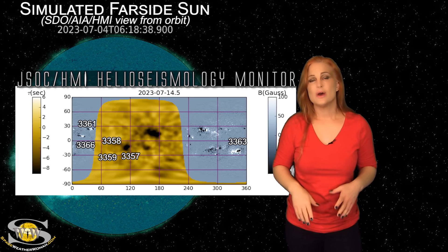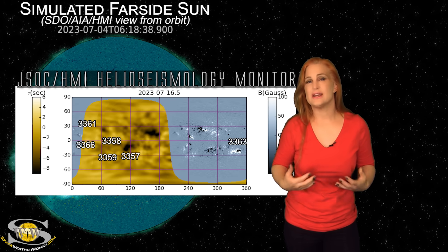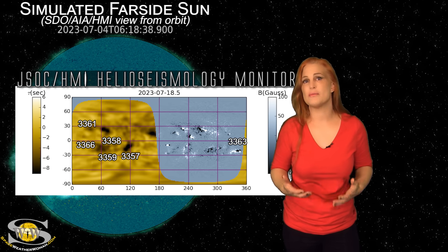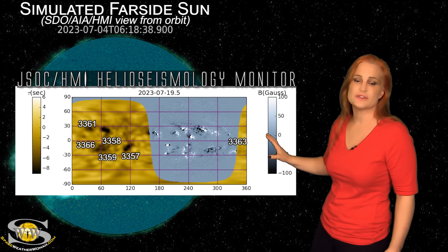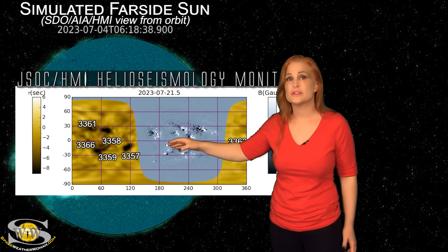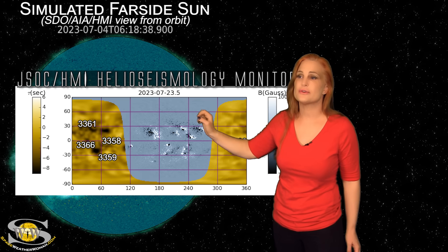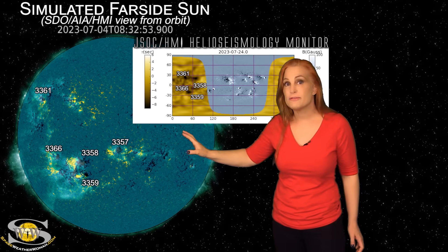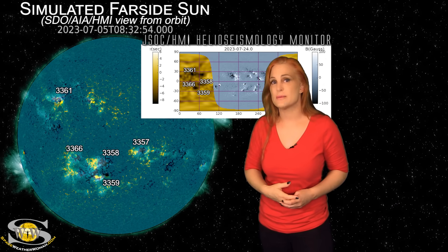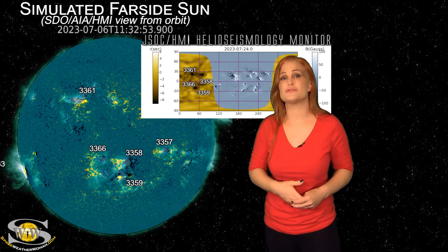So what else does our sun have in store this week? Since Stereo A is no longer able to give us a side vantage point, we need to switch to helioseismology imagery to get an idea of what the far side is doing, and compare that with HMI magnetograms from about two weeks ago for more insight. Looking at the HMI helioseismology far side viewer, you can see multiple dark regions — these correspond to old Regions 3358, 3359, and 3366, a cluster in the south, and Region 3361 in the north. These were flare players when they were on the front side two weeks ago, and they are surviving their far-side passage — they'll be back into view in about four days and could produce big flares.